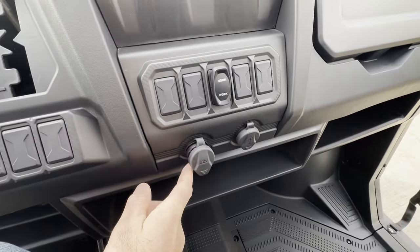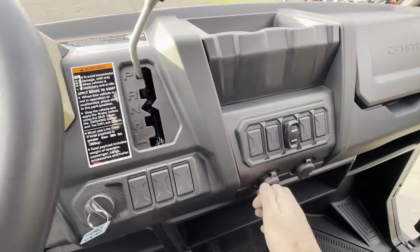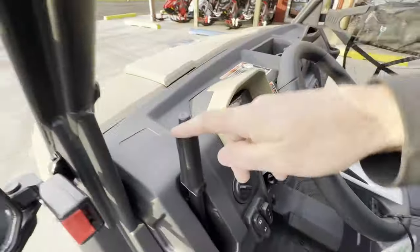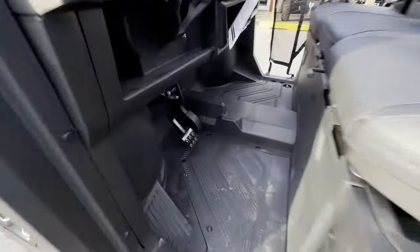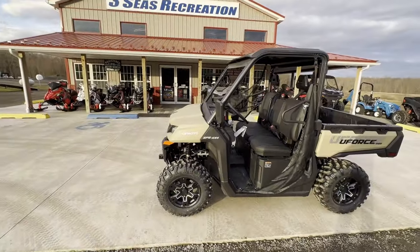Down here we have a 12-volt outlet and USB ports. So that's pretty much everything in the cab: work mode, shifter, charging ports, key, e-brake, four-wheel drive, and light switch — everything for the driver, other than the gas and brake pedal. That's a standard walkaround.